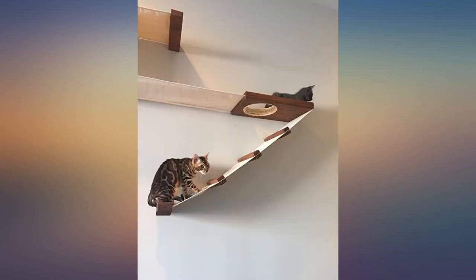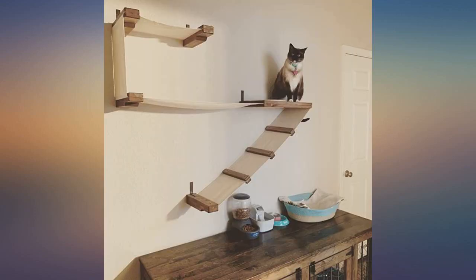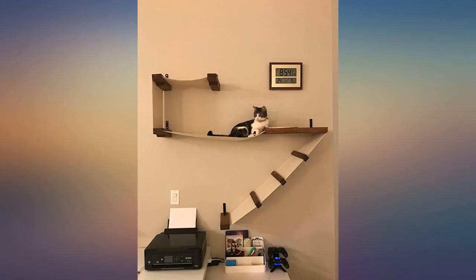I see homeowners attempting to hang flat screen mounts, curtains, and heavy pictures and blow out their walls. You have to hit studs to hang things on drywall. Drywall is made out of crumbly, soft material.